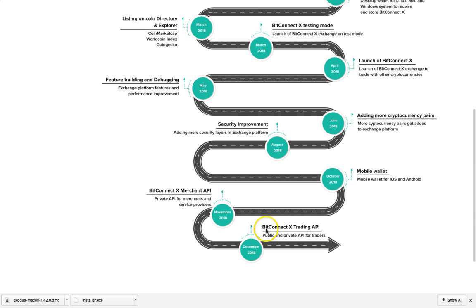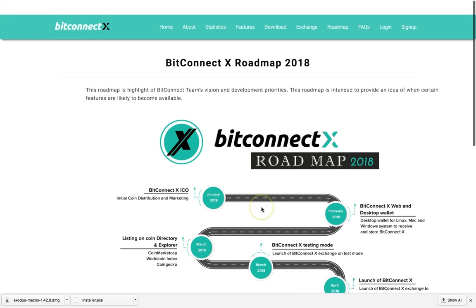So mobile wallet, BitConnect X merchant, and the trading API are planned for the end of the year. They've got a pretty well-laid-out plan here for BitConnect X.